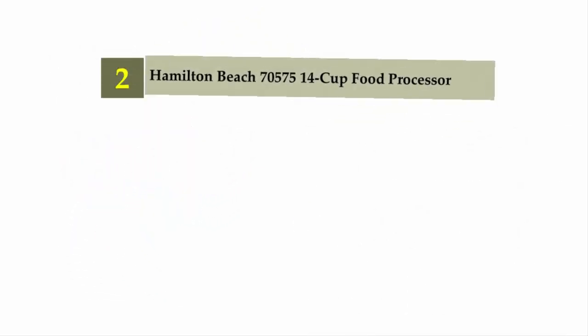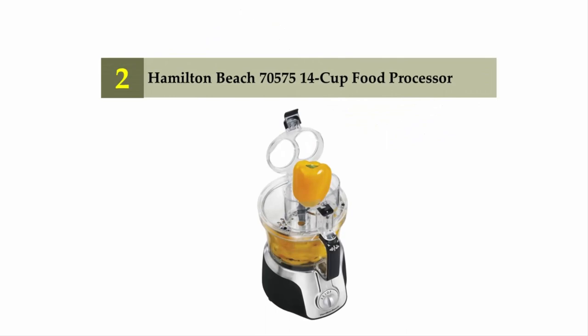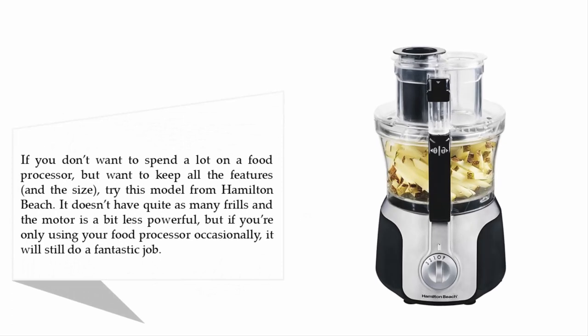Nearing the top of our list at number two: the Hamilton Beach 70575 14-cup food processor. If you don't want to spend a lot on a food processor but want to keep all the features and the size, try this model from Hamilton Beach. It doesn't have quite as many frills and the motor is a bit less powerful, but if you're only using your food processor occasionally, it will still do a fantastic job.